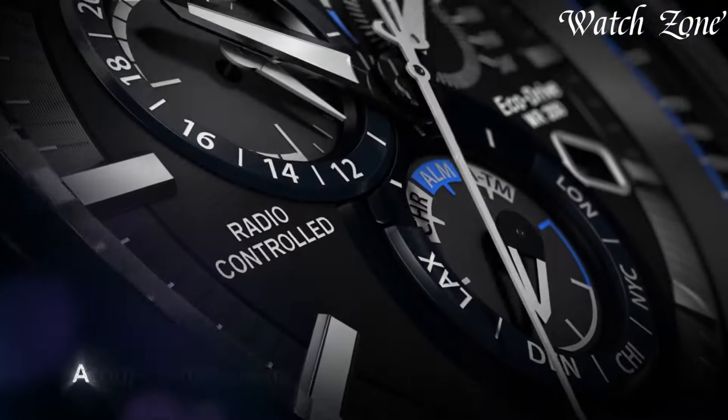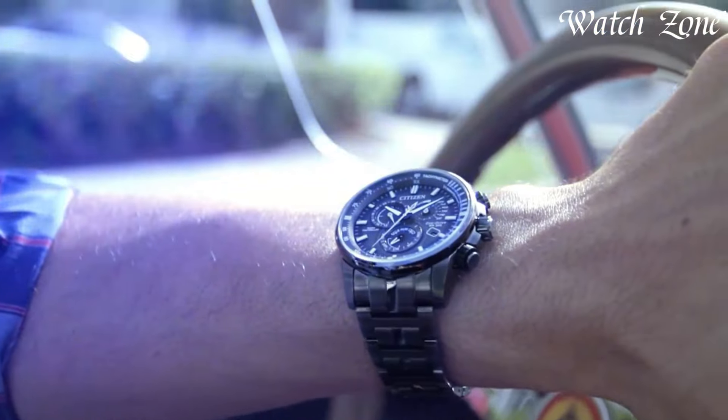For more information on the watches, I've included links in the description box down below. Make sure to stick until the end.